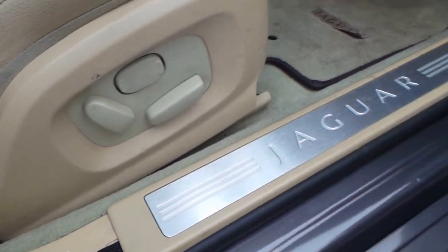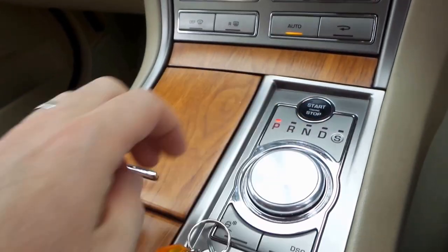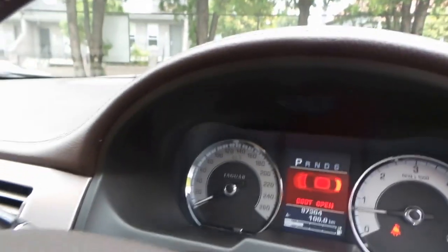Starting off with the electric seats — on the luxury model you do get the memory settings, which is just over there. Airbags galore. We just push the stop-start button there. Have a look at the gear shifter come up and those air conditioning vents go out. It's just fantastic — tells you that the doors are open.